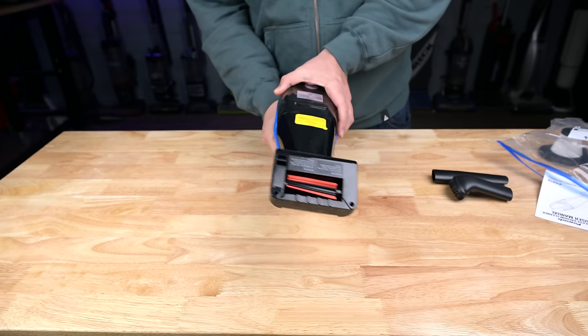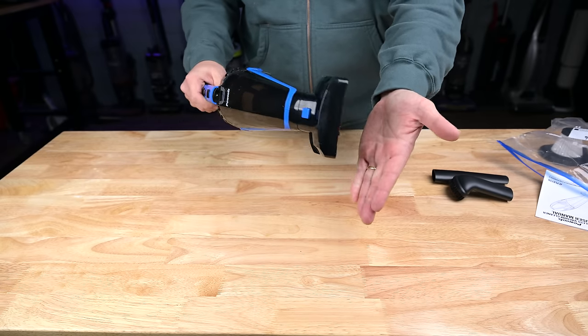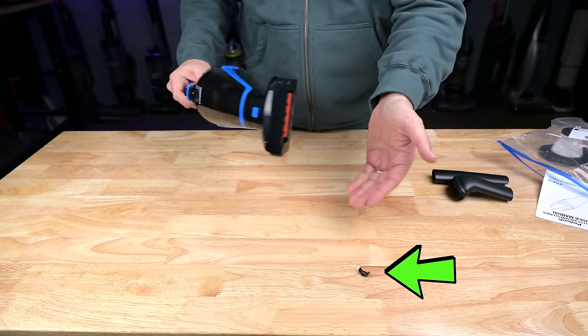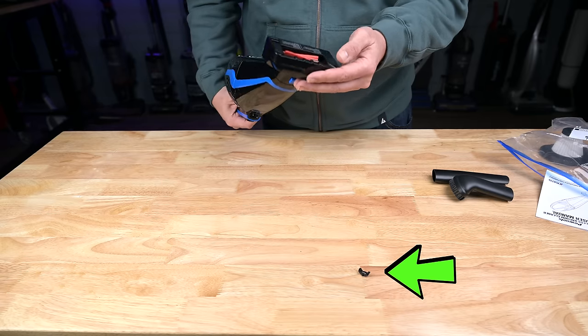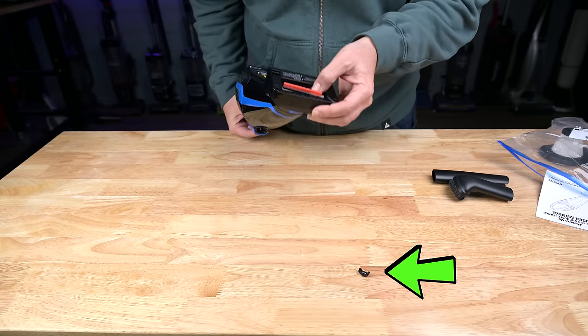I should mention that one of those finalists, the Pow Tools model — which is sold under a lot of different brand names — did break when I put resistance on its power brush, and for that reason I took off points on that model, which is too bad because it would have been in the top three otherwise.